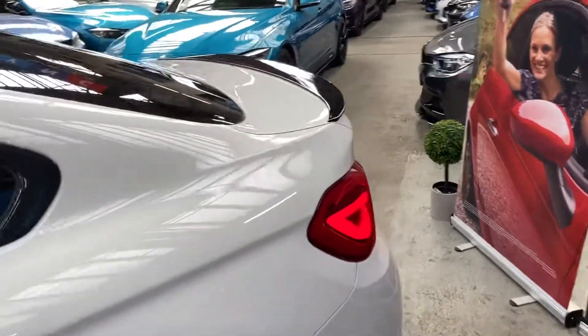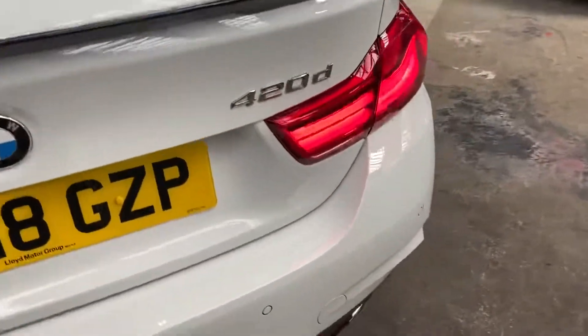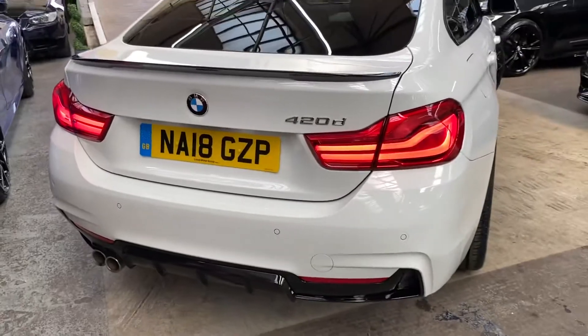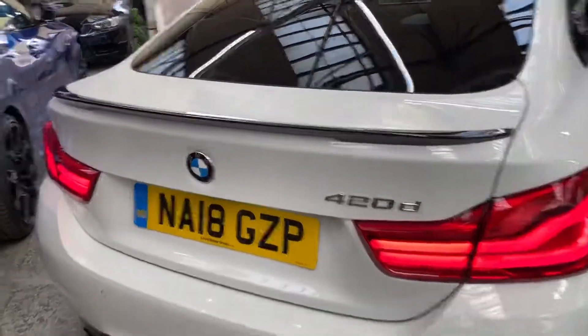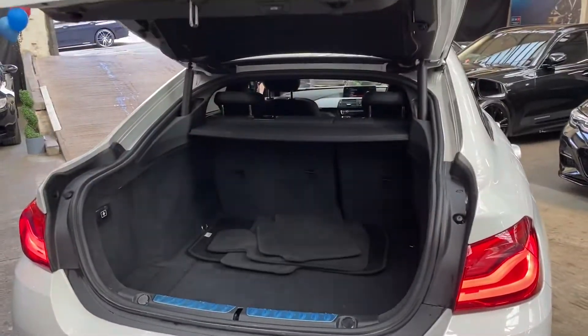Round towards the back of the vehicle we've got the gloss black rear boot spoiler, facelift LED rear lights, and the matching rear diffuser. The Grand Coupes do of course come with an automatic opening and closing tailgate, as you can see here.